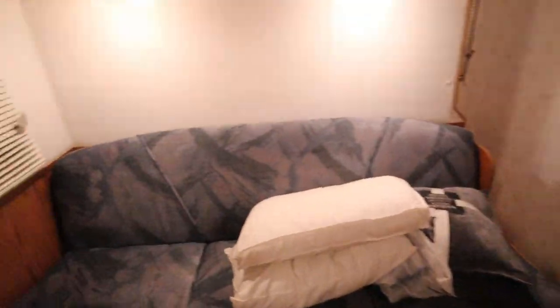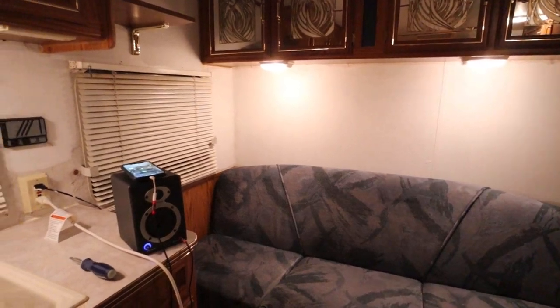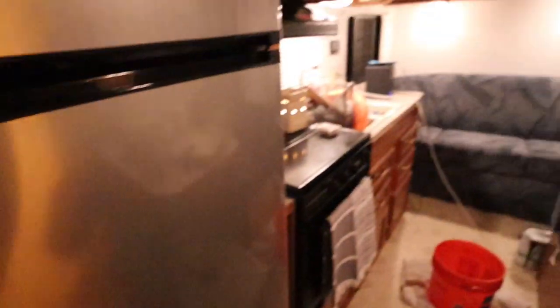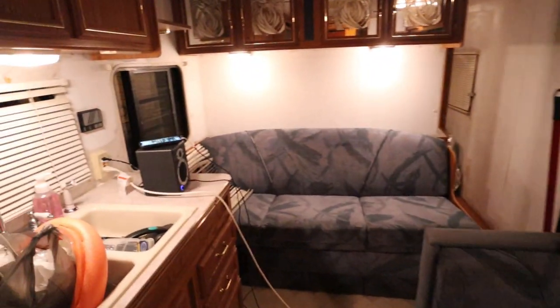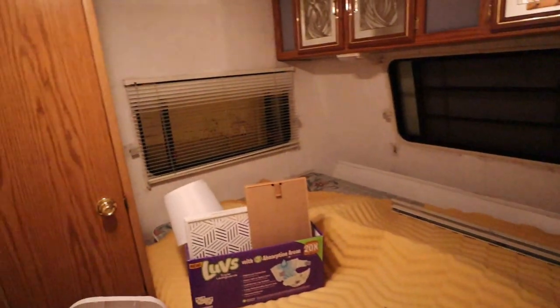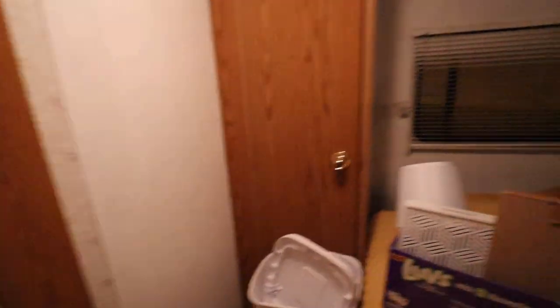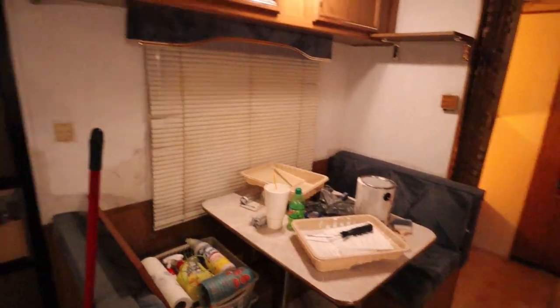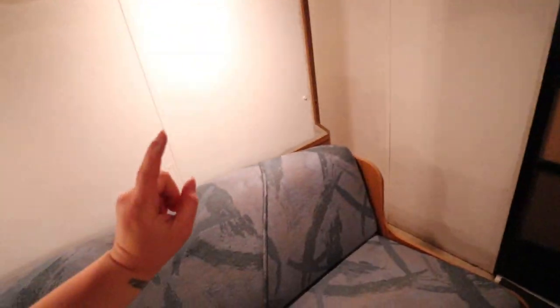It is currently 11:54 p.m. Here's the finished product for now. Got all of these walls painted. Painted in here — just the first coat, haven't done the edges or anything yet. I will do that tomorrow. It is currently 1:47 a.m., so I think I'm going to call it quits tonight and finish up tomorrow.